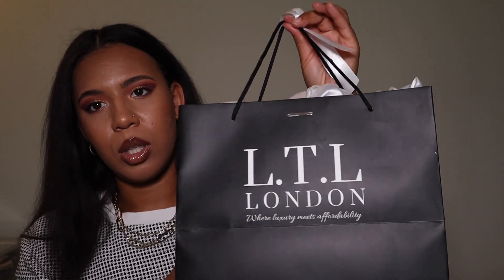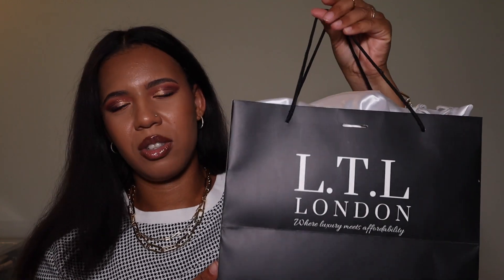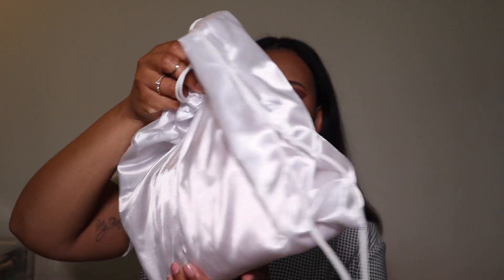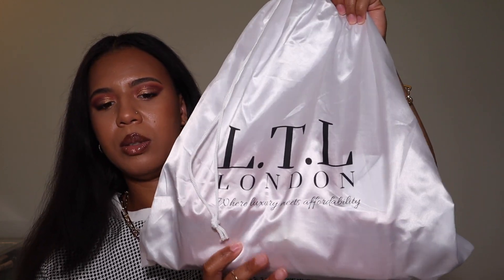They also give you a ribbon, so if you wanted to tie it around the bag and give it as a gift to someone, that's a nice cute idea. I don't know what they're doing with their site, but they do still have products on there — just not these two bags. I got all of these bags for 50% off, which is why I ended up buying them. I really like the fact that they give you a cute shopping bag — it gives you a luxury experience even though the bags aren't luxury.